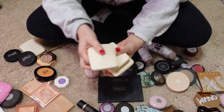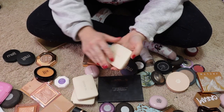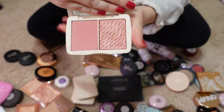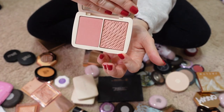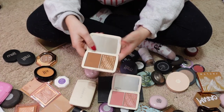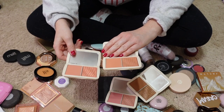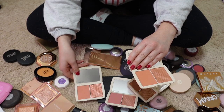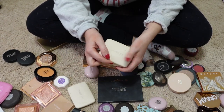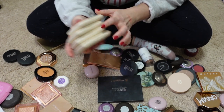Moving on to my Cover FX. I loved these when I got them but just haven't used them. They have a matte shade on one side and a shimmery version on the other. I have a few colors including a bronzer and a peachy color. I think I'm going to keep all of these and maybe move them up front in my drawer so I actually reach for them.